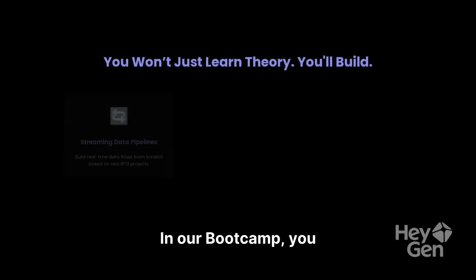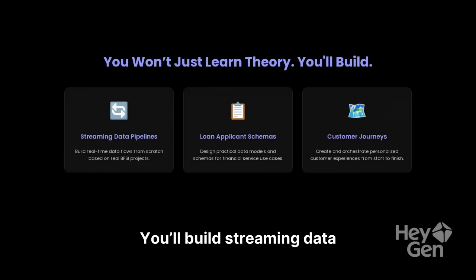In our bootcamp, you won't just learn theory. You'll build streaming data pipelines, design loan applicant schemas, and create customer journeys — all based on real use-case projects. Every session ends with a working solution you can showcase.